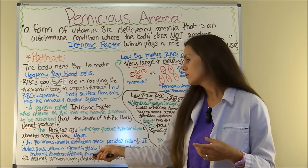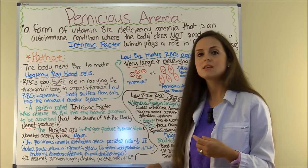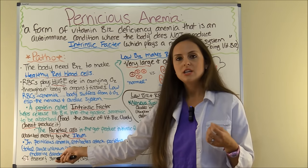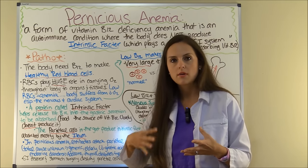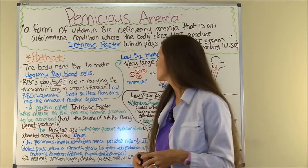Patients who struggle with endocrine disorders like Addison's disease, thyroid problems, or type 1 diabetes can experience this. Also patients who have GI diseases or have had stomach surgery that destroys the parietal cells, which in turn will decrease your production of intrinsic factor.